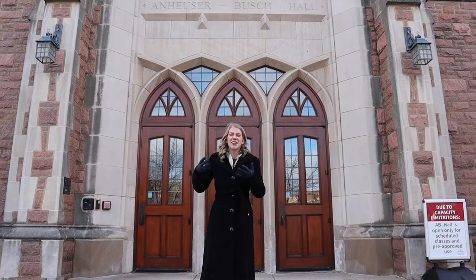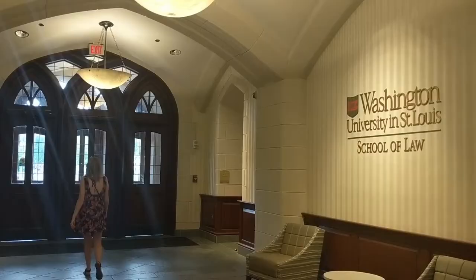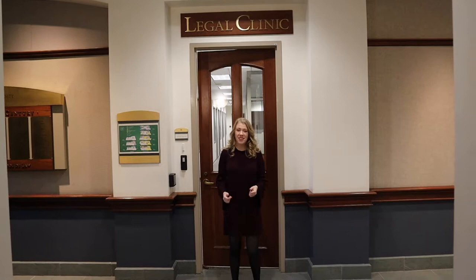It's kind of cold out, so we're going to head inside and I'm going to give you the most thorough and personal tour I possibly can through this camera. This is the first floor of the law school and the main thing on this floor is our clinic offices, which I would love to show you.